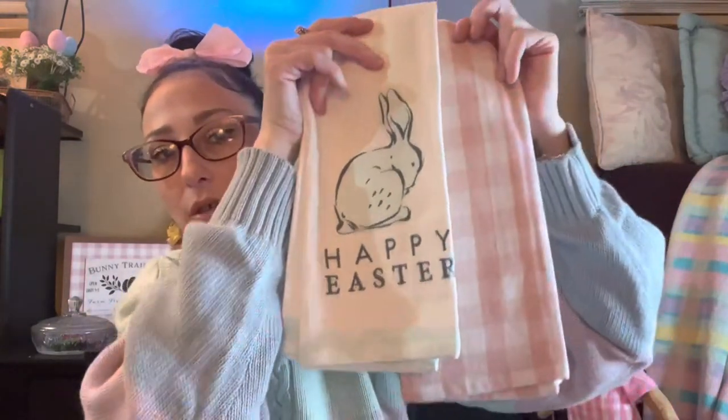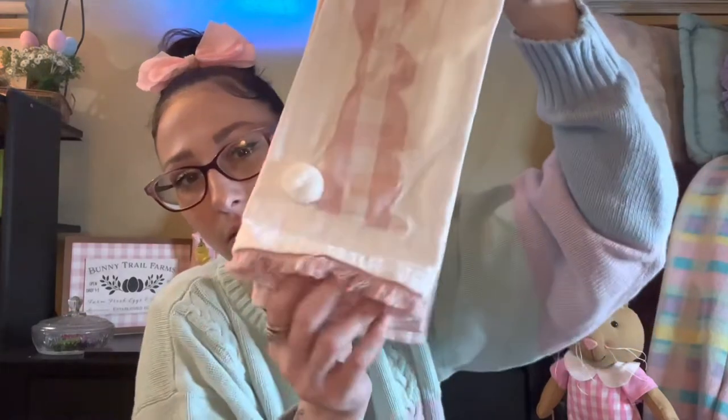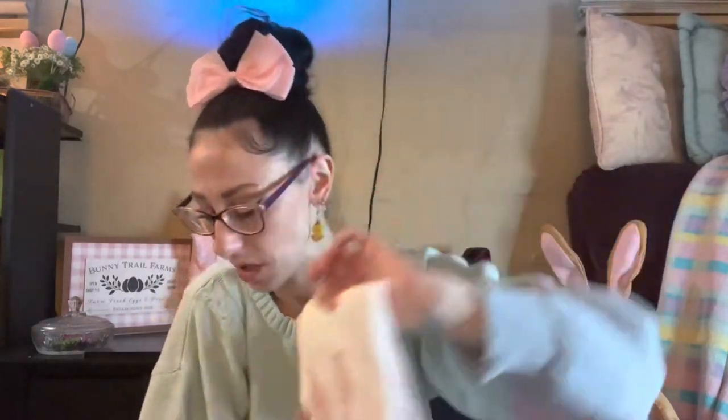The last set of towels I got from Target was also five dollars and this one's my favorite. I have this color throughout my house — these two colors together are just perfect, so pretty. The first one is just a pink gingham print, which is literally everything, and then the second one has pink gingham bunnies with a little cottontail and pink fringe on the bottom. So cute.